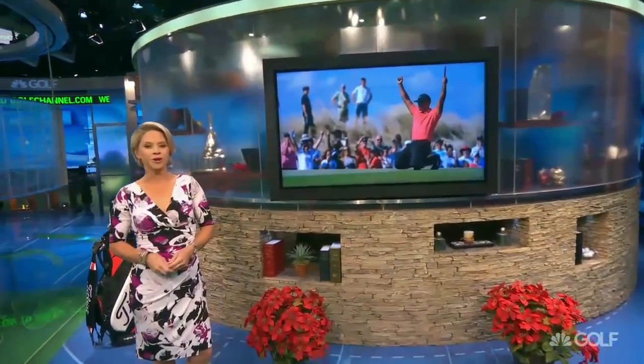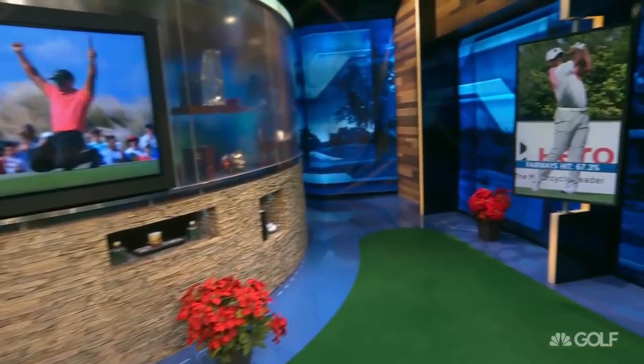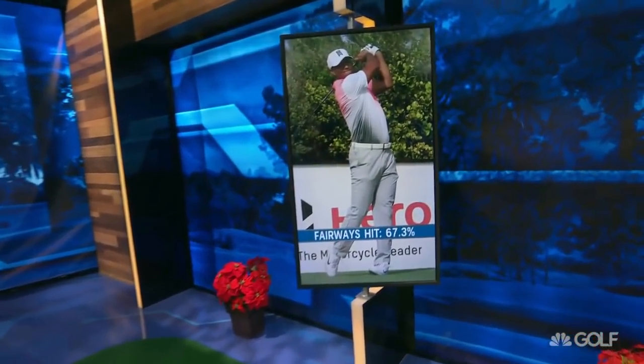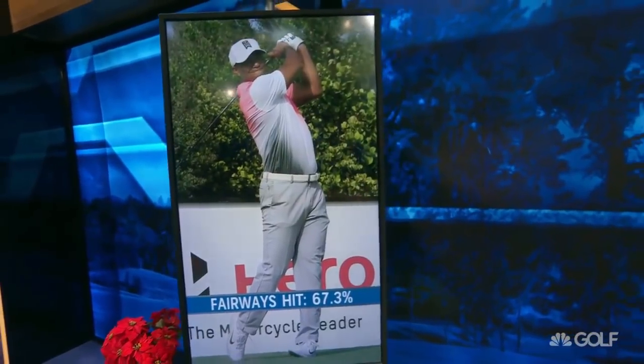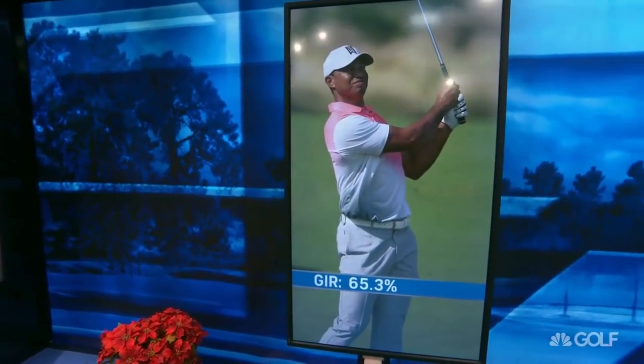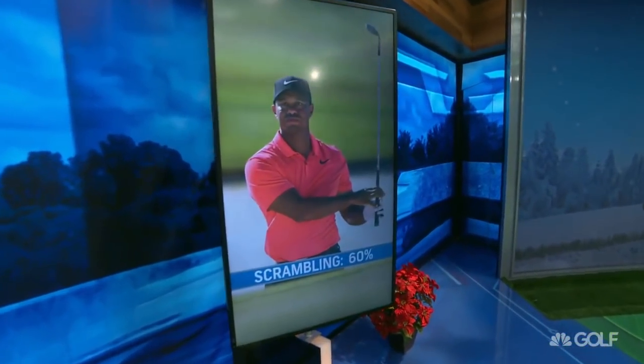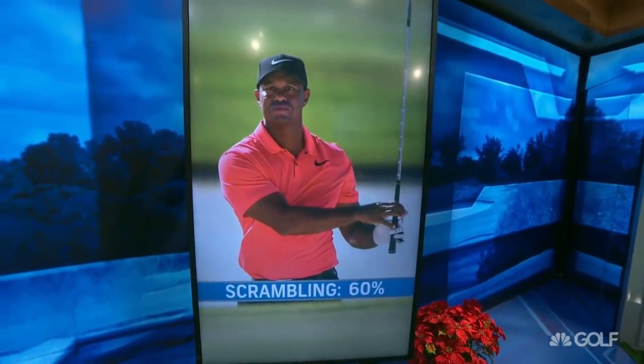Tiger Woods is back, fresh off his first start in 10 months. We examined Tiger's game tee to green — off the tee he hit more than two-thirds of his fairways and wowed the crowds with his distance. Woods was mere percentage points worse with his approaches into the greens at the Hero World Challenge and around the greens. You can call it the good, the bad, and at times the ugly. We break down Tiger's short game and look ahead to where we may see him next. It's all tonight on Golf Central.